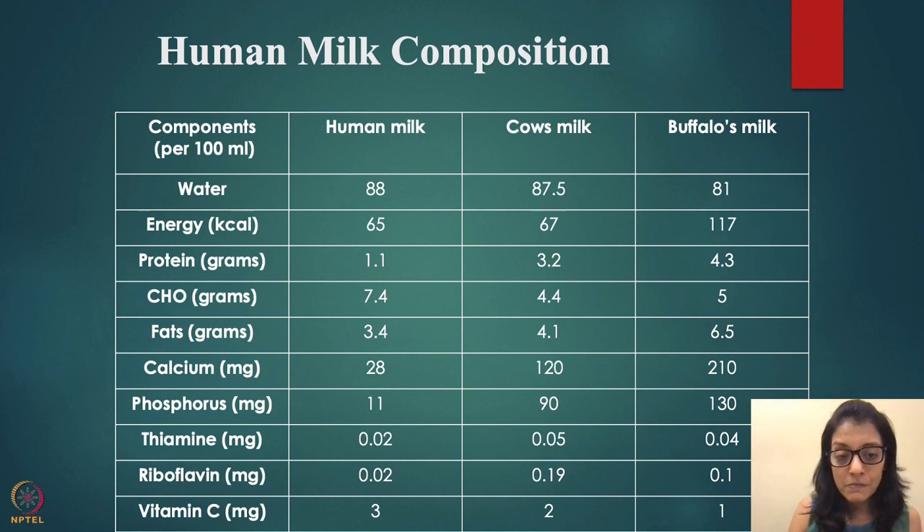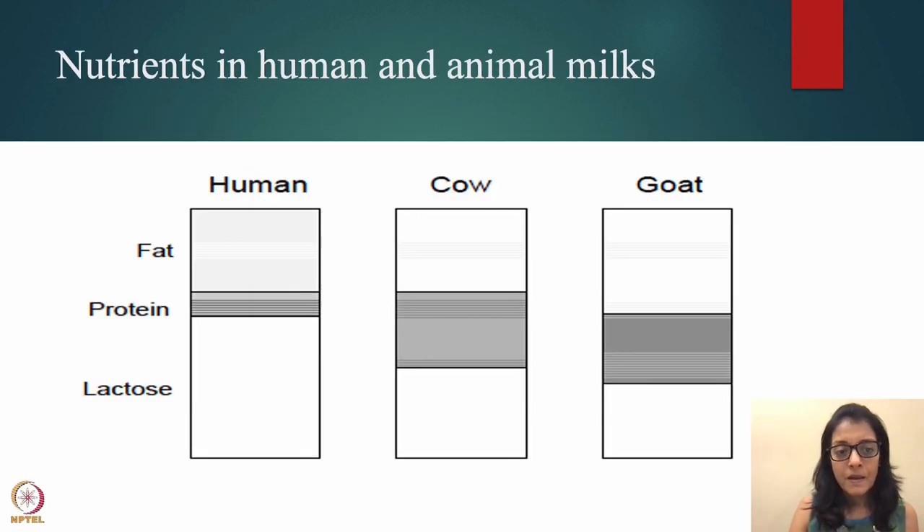Protein is low in human milk, higher in cow and goat milk. Lactose is higher in human milk and a little less in cow and goat milk. Goat milk has a high amount of fat — goat milk is very fatty.